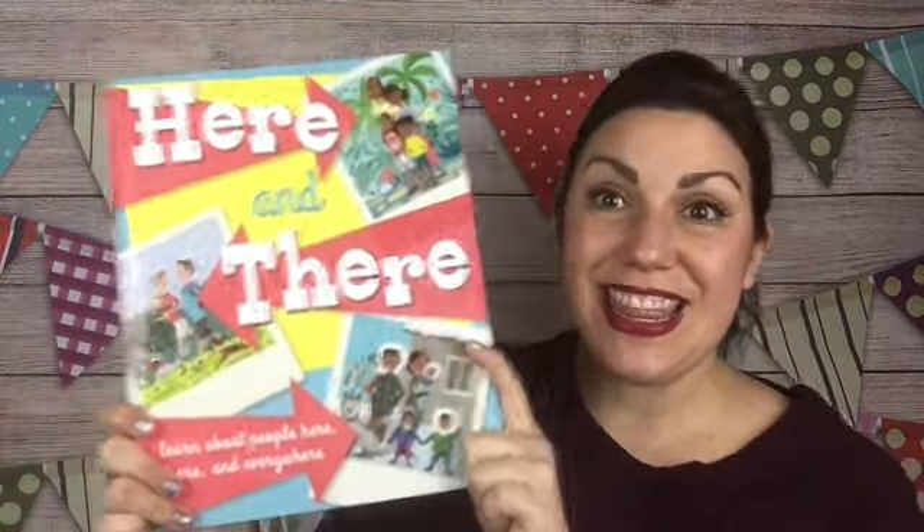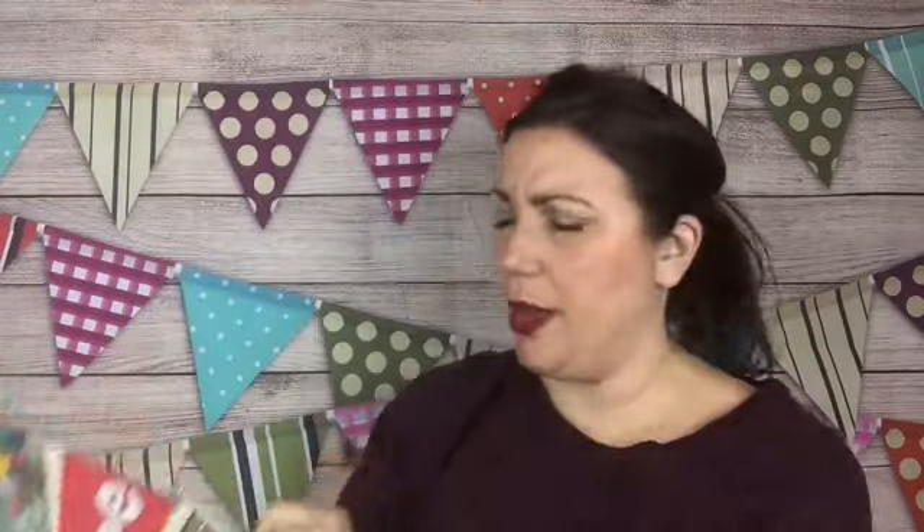This is called Here and There. It's not just a geography book or a sociology book. This is a great book if you're trying to raise globally minded children, to understand and respect differences in different cultures — to learn about people here, there, and everywhere. It's a really big book with really awesome pictures, and it has an introduction about how different people in different places do different things.